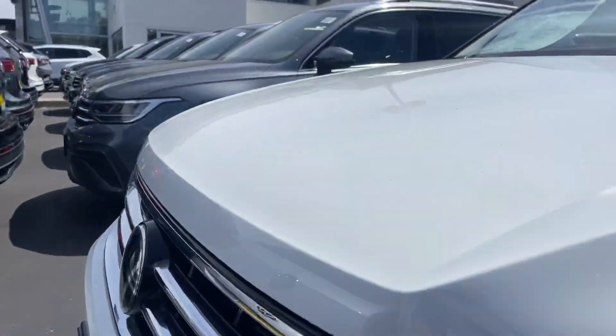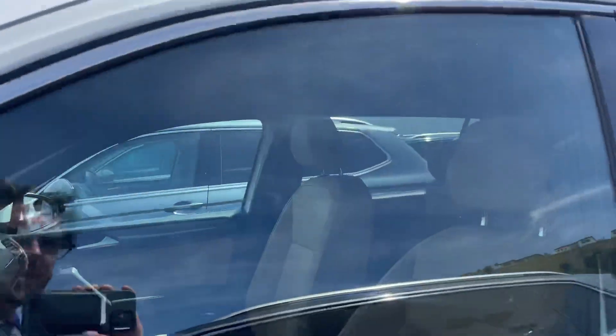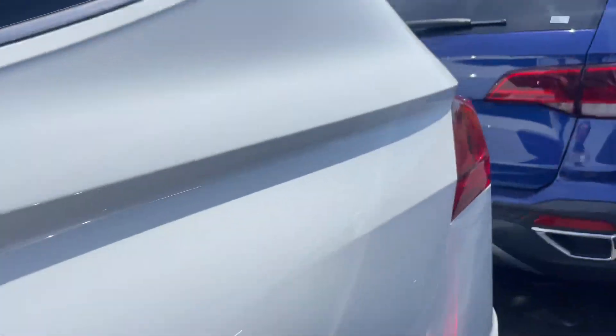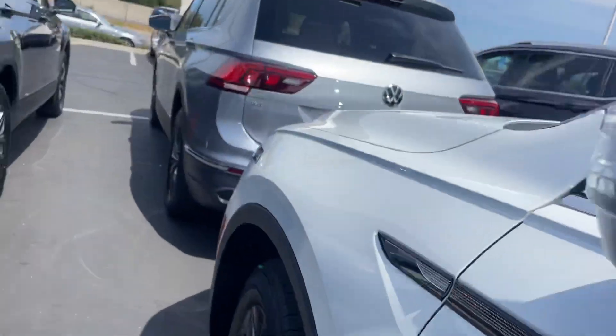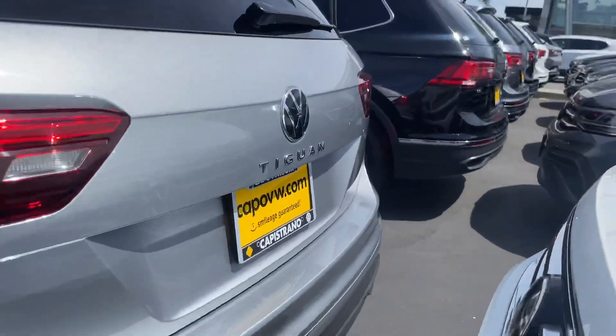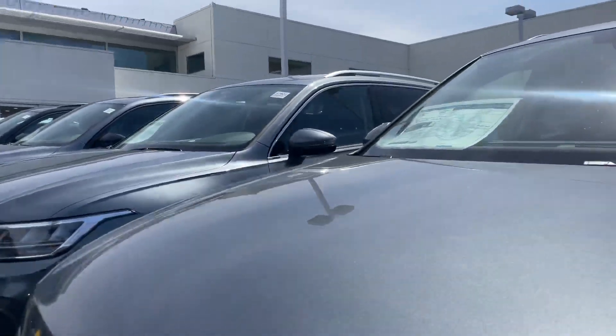We do have a couple SEs, a couple white SEs. This is a gorgeous white with a lighter interior, as you can see. But if you want to come in and check them out, give me a call: 951-440-6566. I'm happy to help you in any way I can, just let me know what I can do for you.